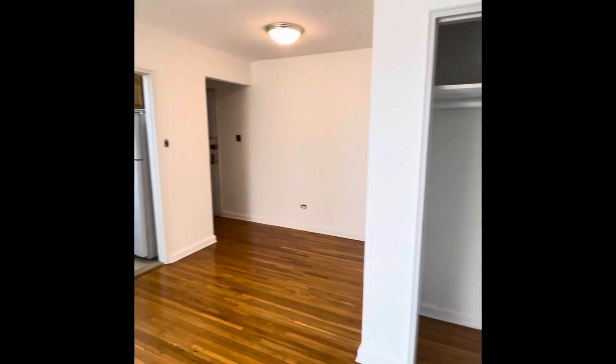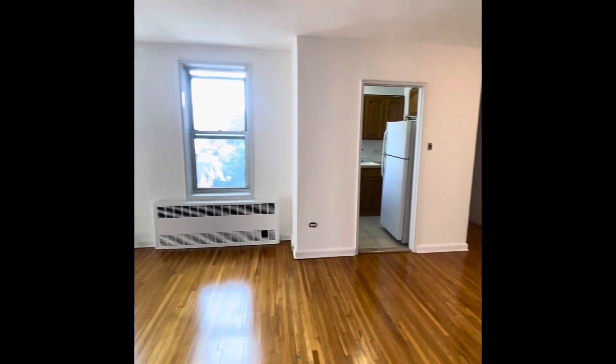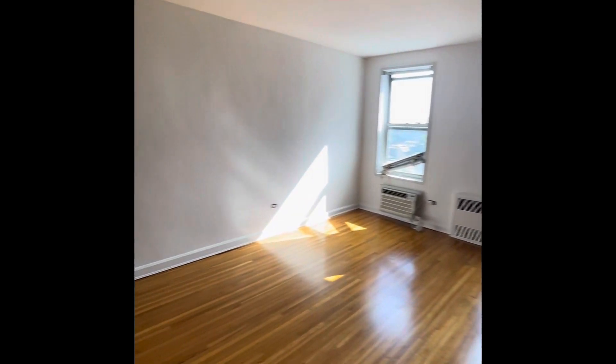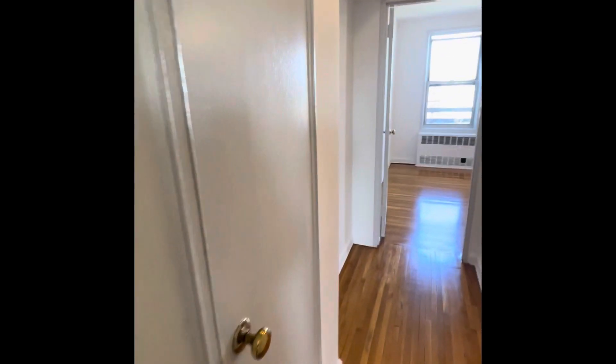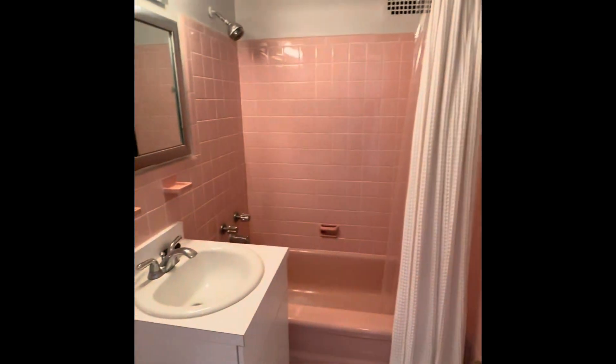Closets. That little nook over there to the right, right after that closet — we'll pan over to it again later. That could be used as a little nook for your dinette set. I tried to open up this closet but had no luck because it was painted shut, but we'll get that taken care of.